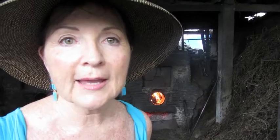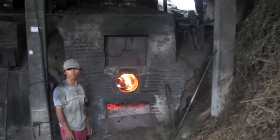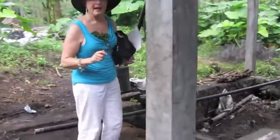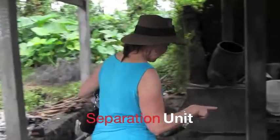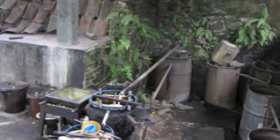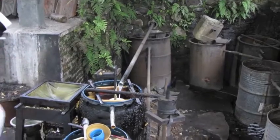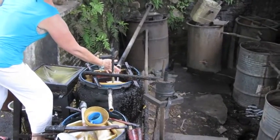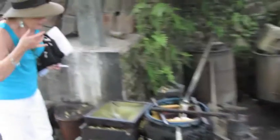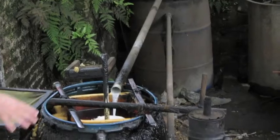We're also going to have a look at where the oil actually separates. Here we are wandering down. What we have here is the separation unit — it's quite an intriguing method. We saw the distillate coming from the condenser, and here we have the patchouli distillate.